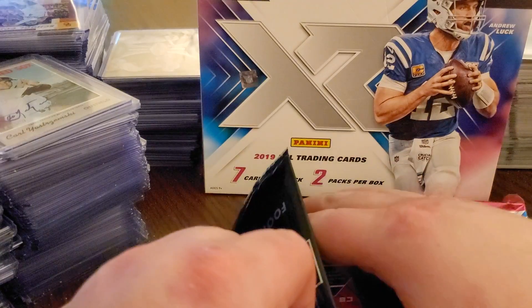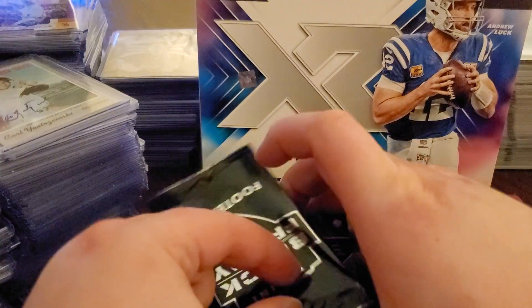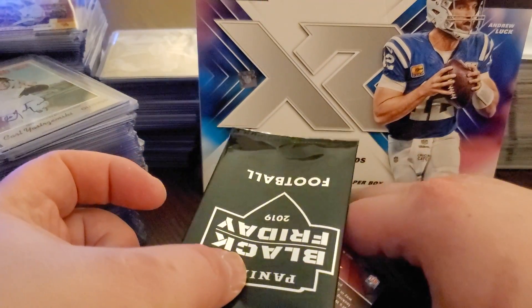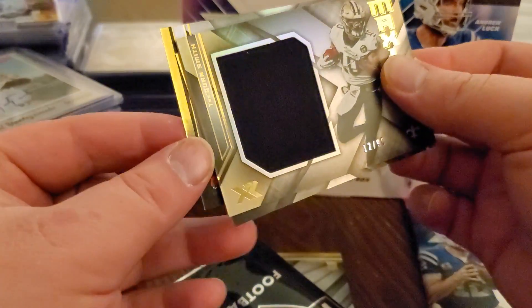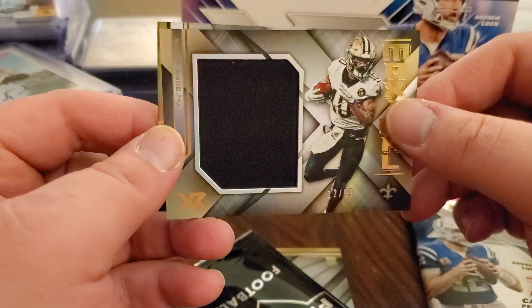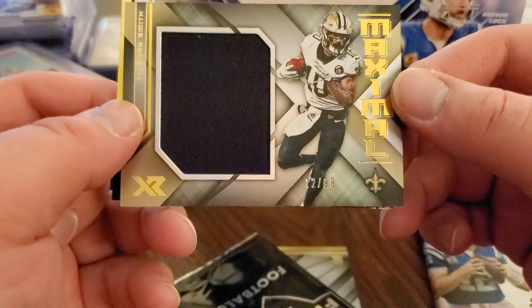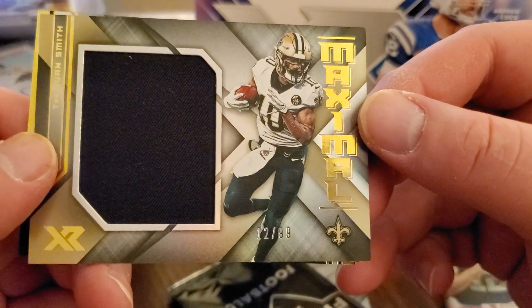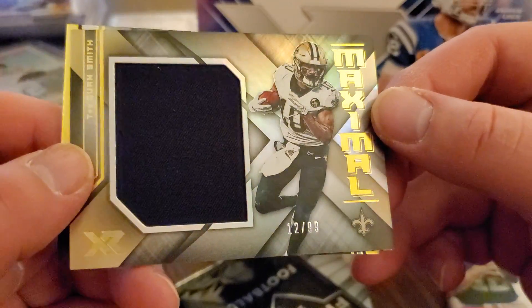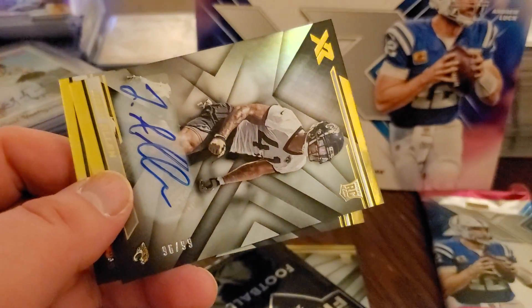Looks like we might have an auto up next - actually this feels like it might be the RPA. We got Traquan Smith - just the mem card, 12 out of 99. Traquan Smith. And there we go, we got the auto next.